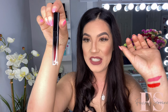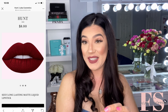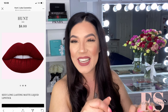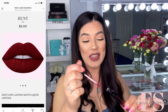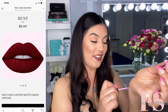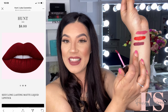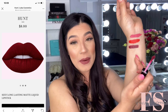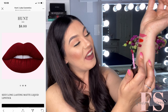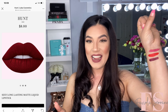The next shade is going to be this one right here, and this one looks a little bit more vampy. This one is in the shade called Hunt. It very much goes with the theme or the name of the company, Loba Cosmetics. Oh my god, this shade is so pretty. It's like a very vampy cranberry burgundy type of shade. It's very pretty. I love that. Three down, three more to go.